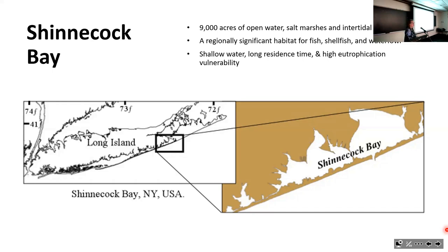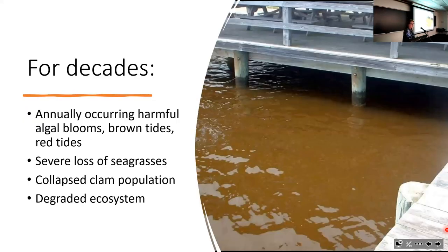A lot of people in this room have at least been there, if not worked there. When I got to Stony Brook in 2008 and started looking around Shinnecock Bay, I learned from colleagues that for decades there had been annually occurring harmful algal blooms, particularly brown tides. Brown tides actually do make the water look brown—it feels like someone threw a cup of coffee all over the bay.